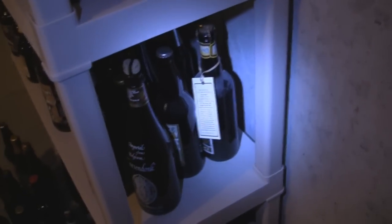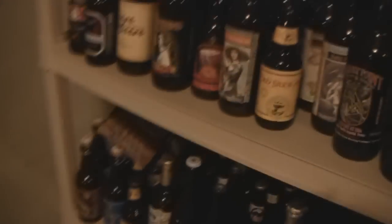Here's a different angle — oh I'm sorry, that Stout's a 2008. But if you look down there, there's the cave-aged Hennepin. Yeah, so that's about it.